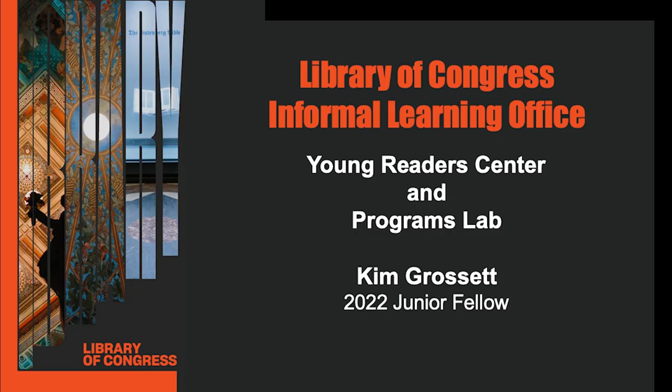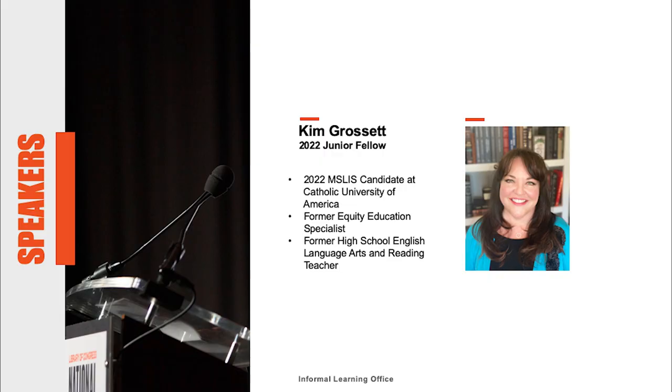Hi, I'm Kim Grosset, and I'm a 2022 Junior Fellow at the Library of Congress in the Informal Learning Office, which houses the Young Readers Center and Program Lab in the Jefferson Building. I'm a former high school English teacher and a current graduate student at the Catholic University of America in Washington, D.C., where I'm pursuing a master's degree in Library and Information Science.